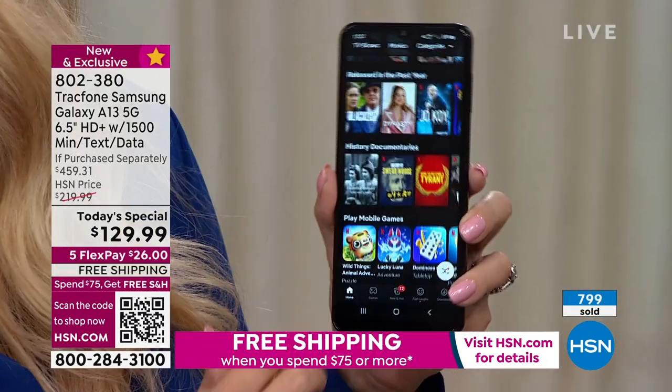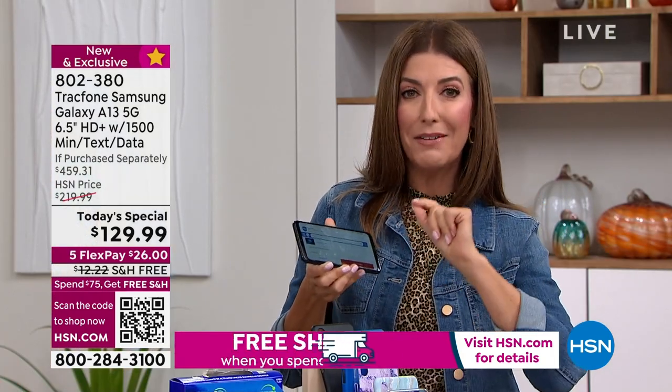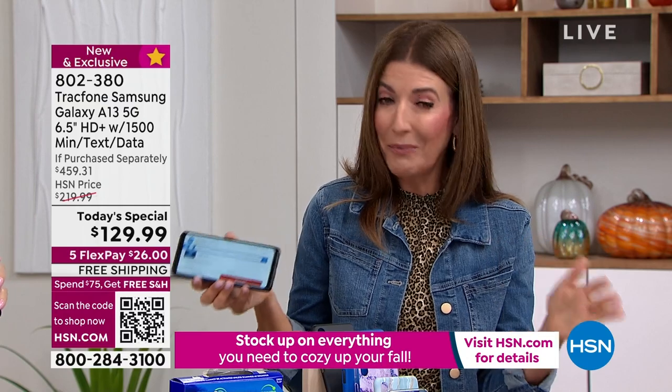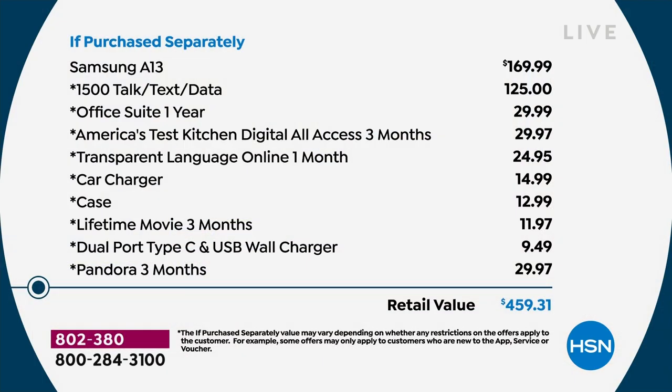It's in stock and ready to ship. You're getting the best phone, best brand, TrackPhone — very popular here at HSN — with the fastest processor, fastest 5G network, and all the upgrades. It's only here for one day, so don't wait. The Samsung A13 5G is $170 just for the phone on its own, and the plan — 1500 minutes of talk time, text messages, and data — is a $125 value.